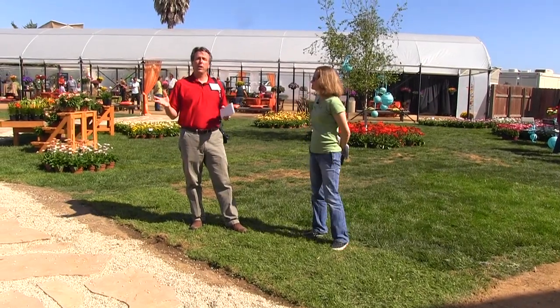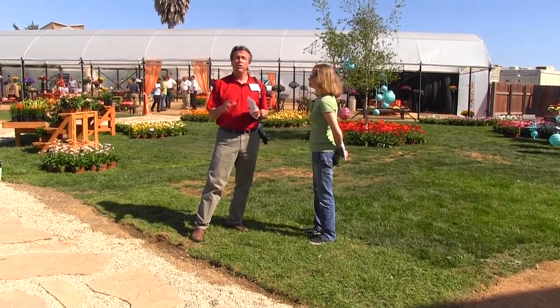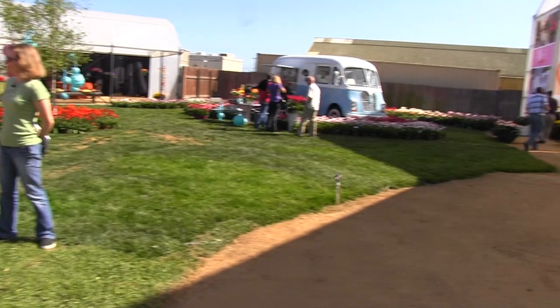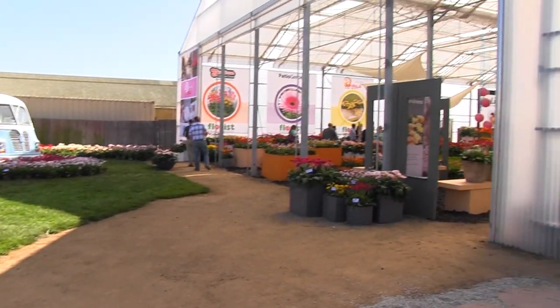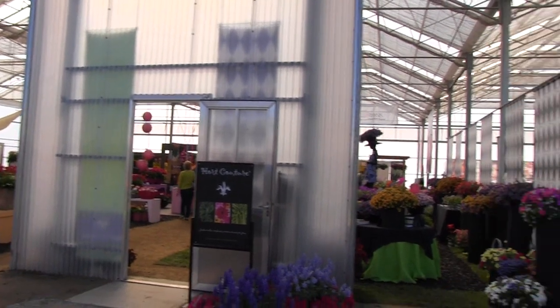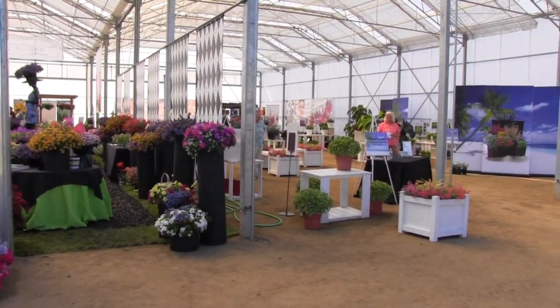Hey everybody, I'm Chris Beatty from GrowTalks Magazine. Ellen Wells, Green Profit Magazine. We're on day two of the California PAC Trials and we are at GrowLink in Oxnard, California. It's a darn big spot — a beautiful trial facility where they've got seven different companies here, and we're going to check them all out for you.